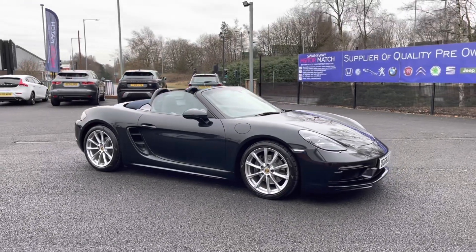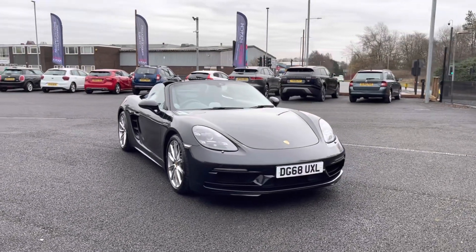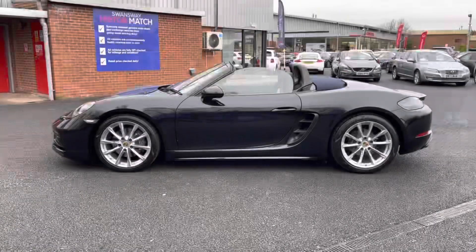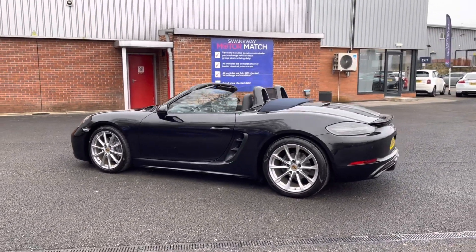This Porsche is an iconic sports car that provides an exhilarating driving experience. It does feature a 2 litre turbocharged engine that produces 300 brake horsepower and 280 pounds per foot of torque. It is an absolutely stunning car and the first person to see it will buy. It does also come with 20,425 miles on the clock and it is a petrol.